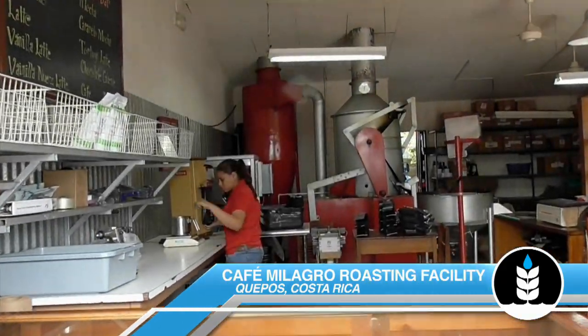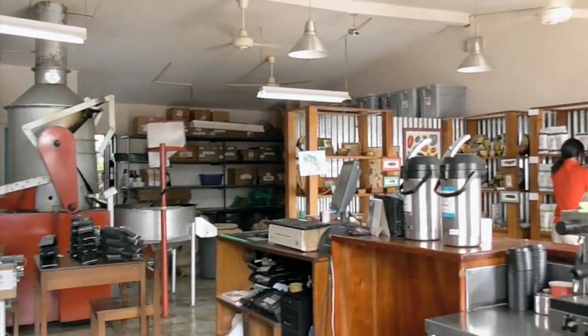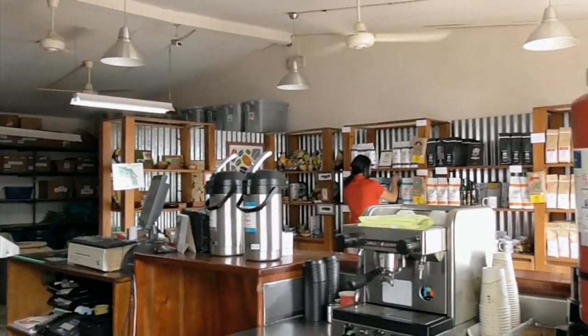Hey guys, this is Memo Antonio Brand Company. We're here today in downtown Capos of Costa Rica, and we're visiting with Capri Milagro. I'm Lance Byron, one of the owners of Capri Milagro. How are you doing today, Lance? Awesome. I'm excited to share our coffee with you and your coffee brewing fans.